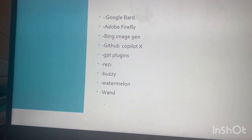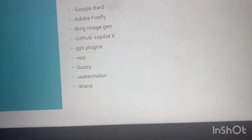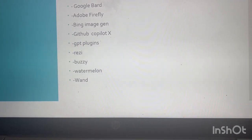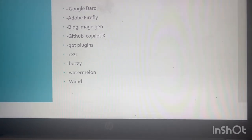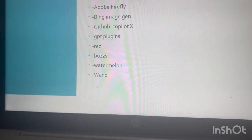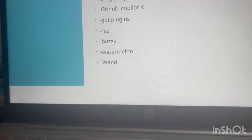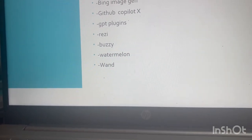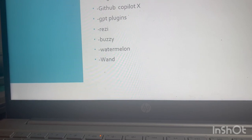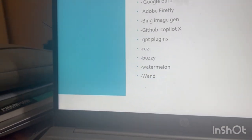ChatGPT Plugins — there are many plugins like OpenTable, Shopify, and Expedia. It has officially become a platform, so everyone is building plugins for it. You can plug in and do things in Shopify, OpenTable, or through the app store and web store. Generative Canvas is for text-to-image and magic presentation creation. Rezi is an automated resume tool — it helps with AI-powered resume writing and job search automation.